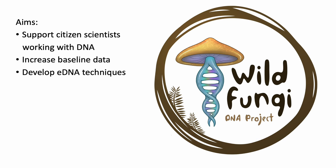This project has three main aims. One is to support citizen scientists who want to work with DNA — providing training and helping people get proper permits. We also really want to increase baseline data about Australian fungi, so we've been training people in collecting herbarium specimens and getting those specimens sequenced. We recently got funding from Bioplatforms, so all those specimens will now get whole genome sequencing done, which is just really fantastic. And we also want to use it for environmental DNA, developing these techniques to make them a bit easier for citizen scientists to use.